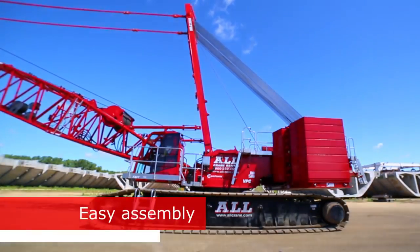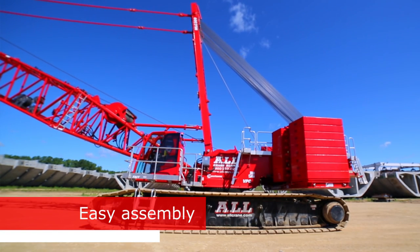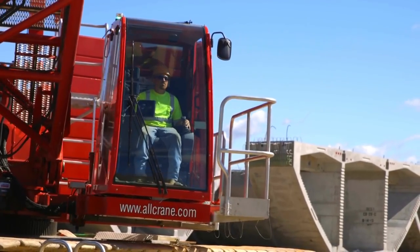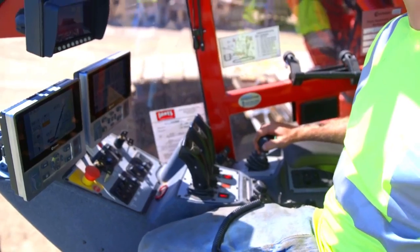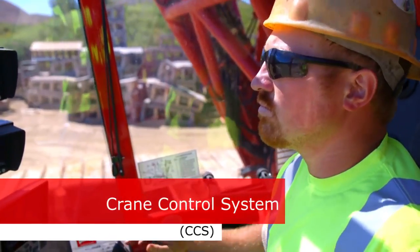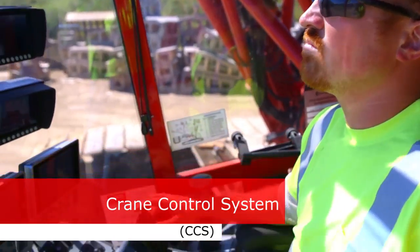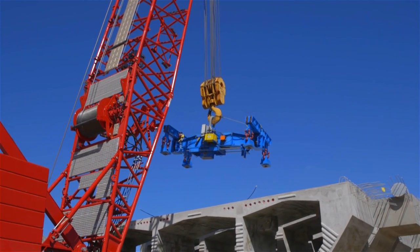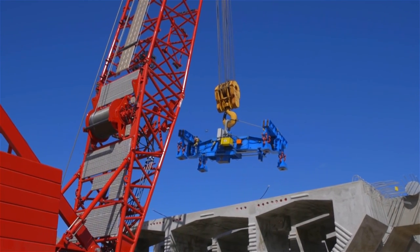Assembly was very easy with the MLC 300. It showed up and within a day we had the crane fully assembled. The MLC 300 is very user-friendly — the cab is very easy to get into and set up. The information we get through the computers on this crane, with your wind speed readings, your boom angles, the information of your counterweight adjusting back and forth — the readouts you get are very helpful to allow you to pick this much weight efficiently.